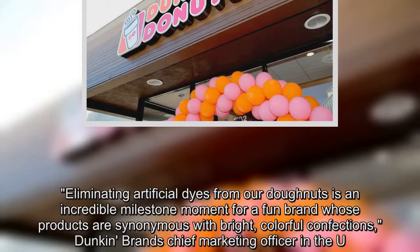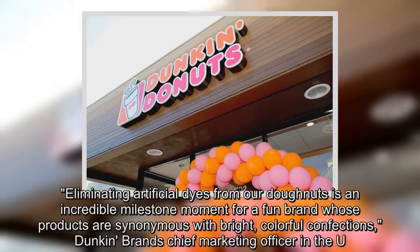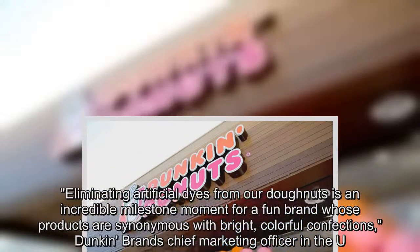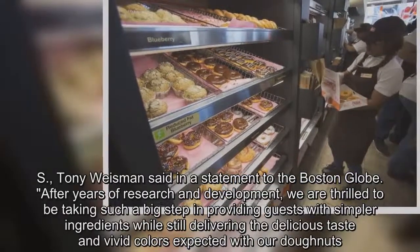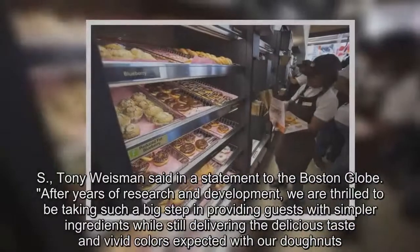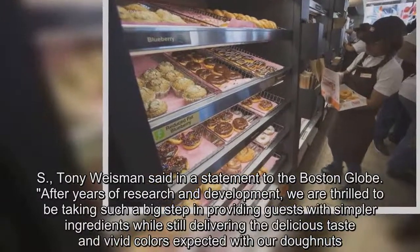Eliminating artificial dyes from our donuts is an incredible milestone moment for a fun brand whose products are synonymous with bright, colorful confections, Dunkin' Brand's chief marketing officer in the U.S., Tony Wiseman, said in a statement to the Boston Globe. After years of research and development, we are thrilled to be taking such a big step in providing guests with simpler ingredients while still delivering the delicious taste and vivid colors expected with our donuts.